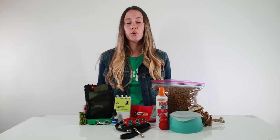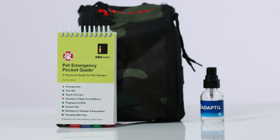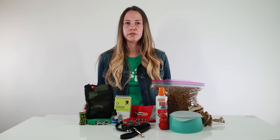Pet first aid kits are really important, and you can purchase a pre-made kit or assemble one on your own. We also packed this small first aid guide in addition to the kit. It's also a good idea to pack spare medication and calming items that you know your dog responds to.